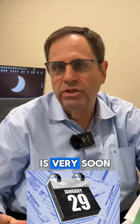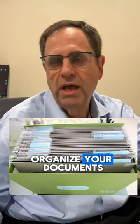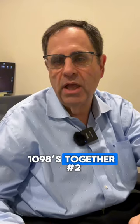Since the filing season is very soon, here are some tips to make filing your tax return stress-free. Number one, organize your documents. Get all your W-2s, 1099s, and 1098s together.